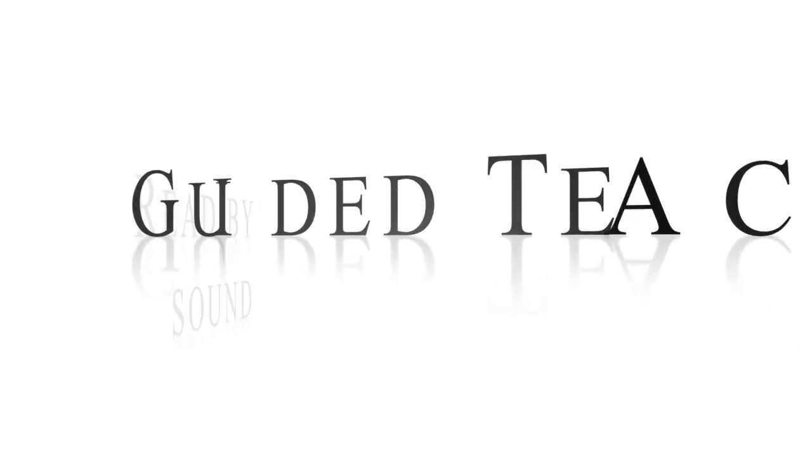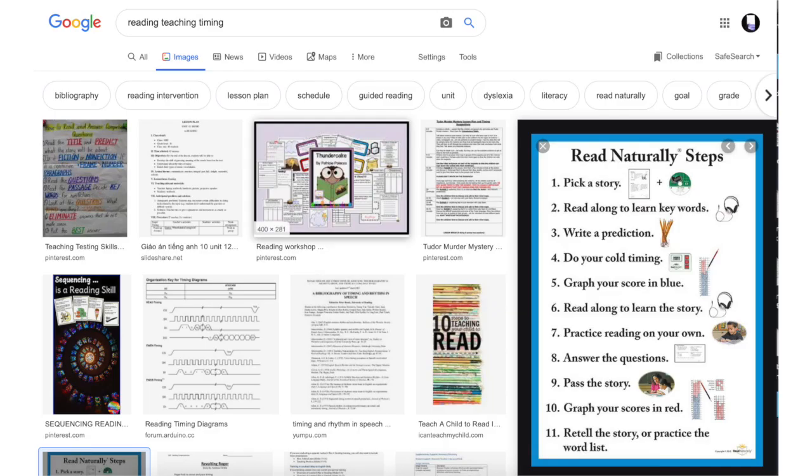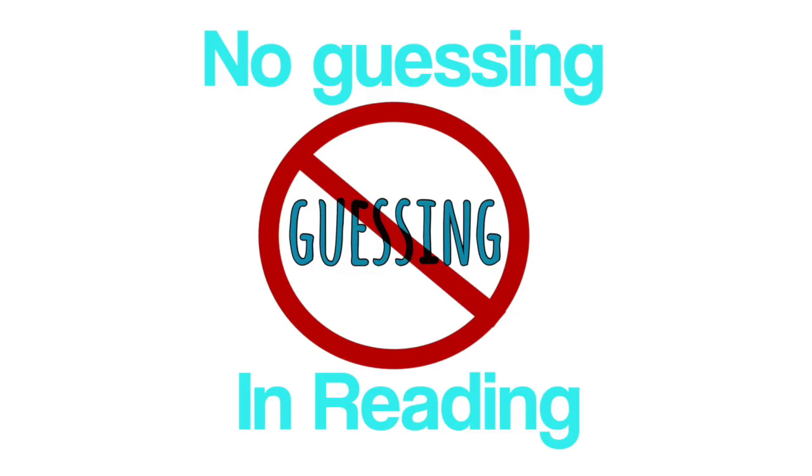Number five: transform guided reading and instead go to guided teaching of phonics basics. There are two different kinds of guided reading — it can simply be a term for having students read in groups, which is fine. However, as explained by Fountas and Pinnell, it's part of the whole three-cueing system. Here is a quote from Lucy Calkins about guided reading: 'Teaching an early reader to think about what the text might say by looking at the picture, and then to look at the print to check that guess, works well if the child's predictions are remotely accurate.' I train my students not to guess but to sound out, and you should too. It really improves their self-confidence and their ability to read anything.